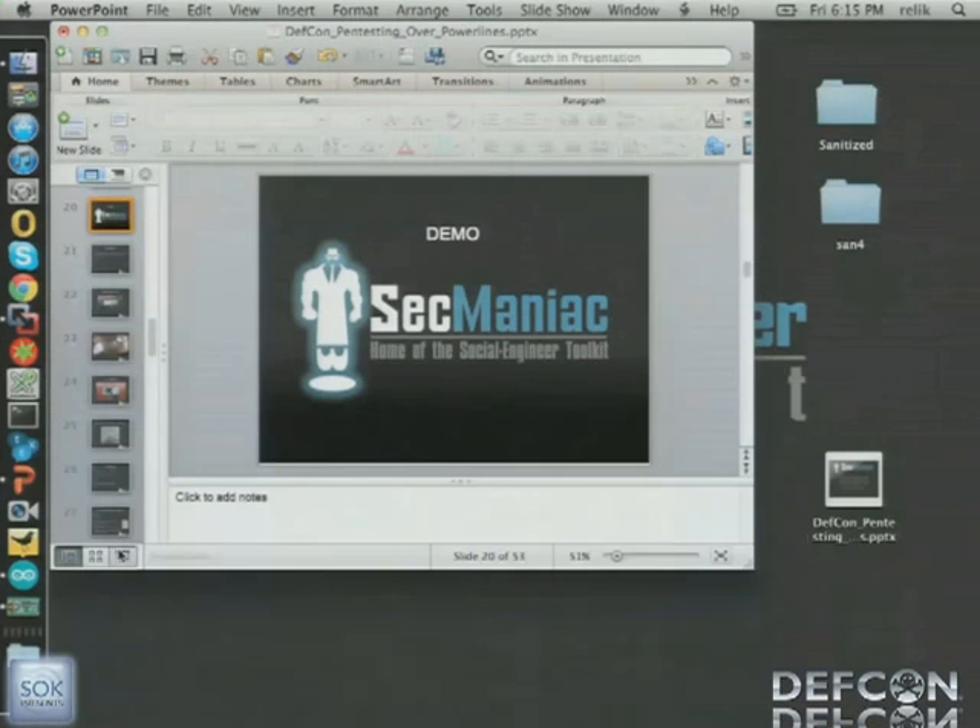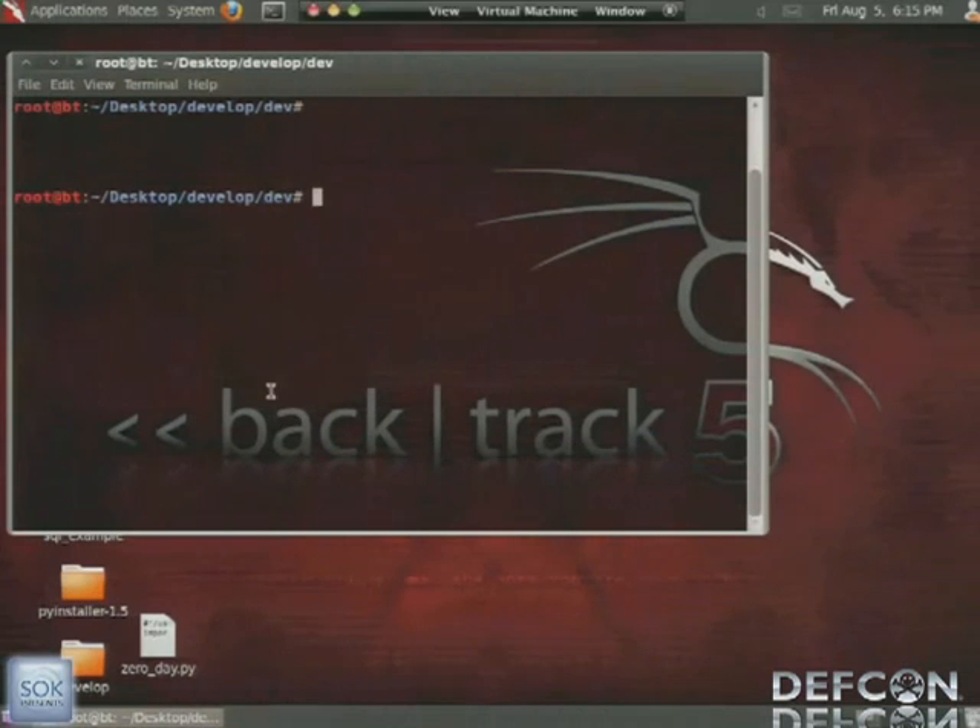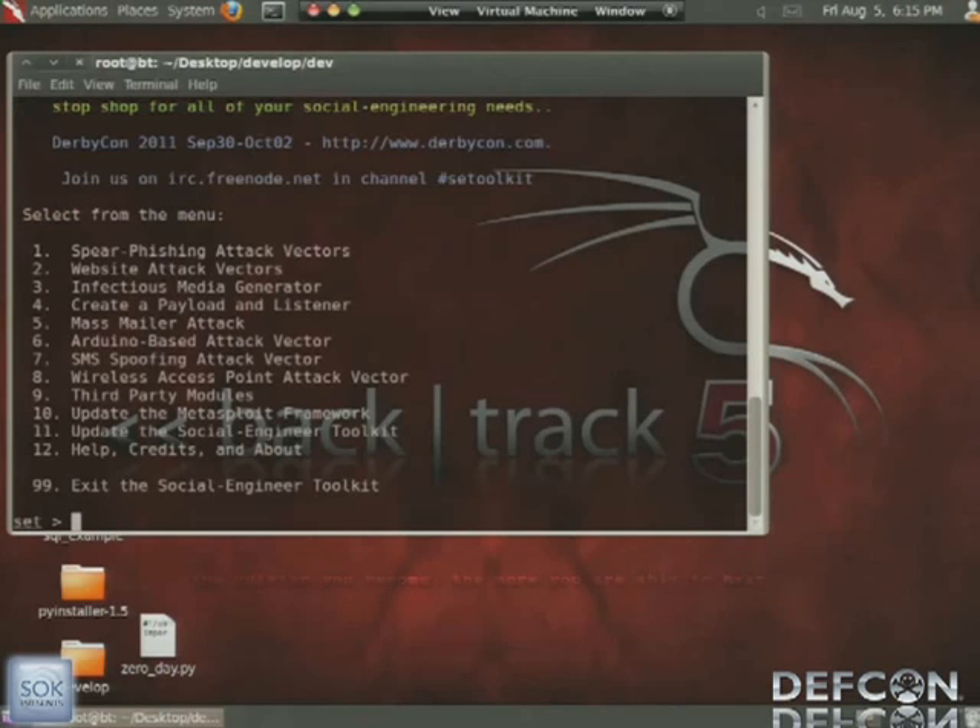So here I want to show you an example. This is in the new version of the Social Engineer Toolkit. We're going to run SET. If you're not familiar with it, it's a Python-driven open-source toolset aimed at social engineering and penetration testing — it's been out about two years, has a wide variety of attack vectors, and is free and community-driven. We're going to go to the Arduino-based attack vectors, which is number six, and then do the binary-to-Teensy attack, which is number seven.